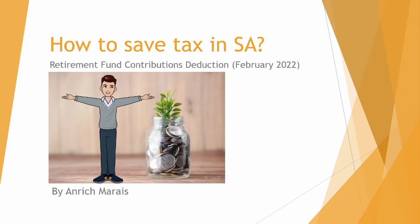Hello everyone, this is André Gmarais. In today's video we are going to look at how to save tax in South Africa using the Retirement Fund Contributions Deduction as at February 2022.